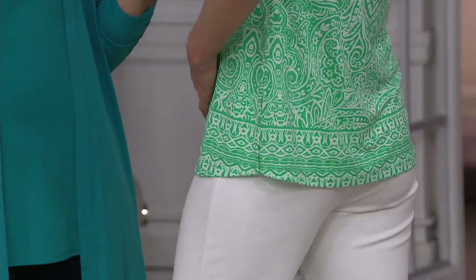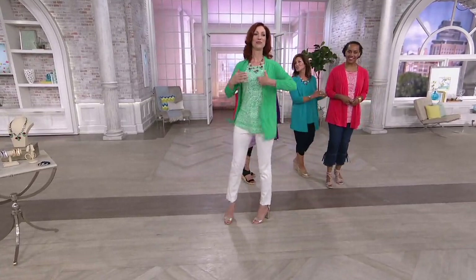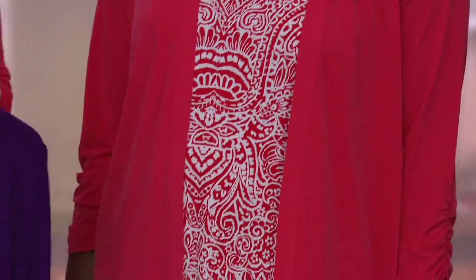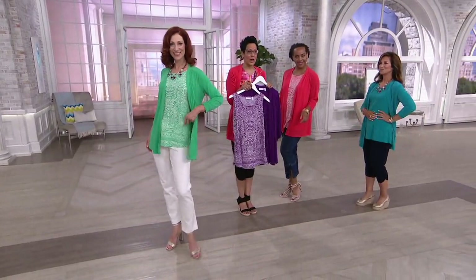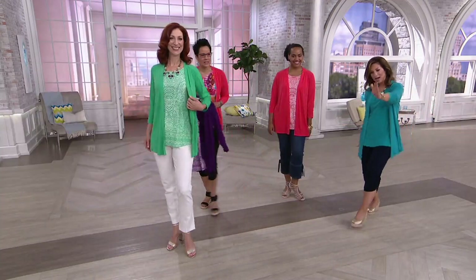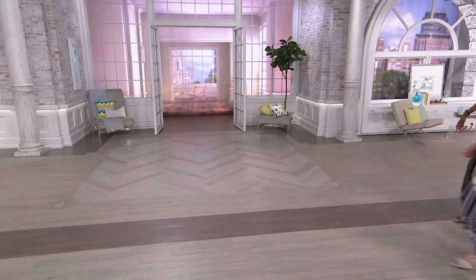Model Kate is 5'10", extra extra small — tall and lean, and it looks amazing. Model Nina looks great wearing it with cute jeans. Susan is holding the deep orchid, Nina has on the island teal, Kate has on the mint leaf, and there's also golden rod available. Item number 263004 — we are last call on golden rod and vivid blue. Take advantage of the five easy payments of $14.60 right now. Now is the time to purchase!